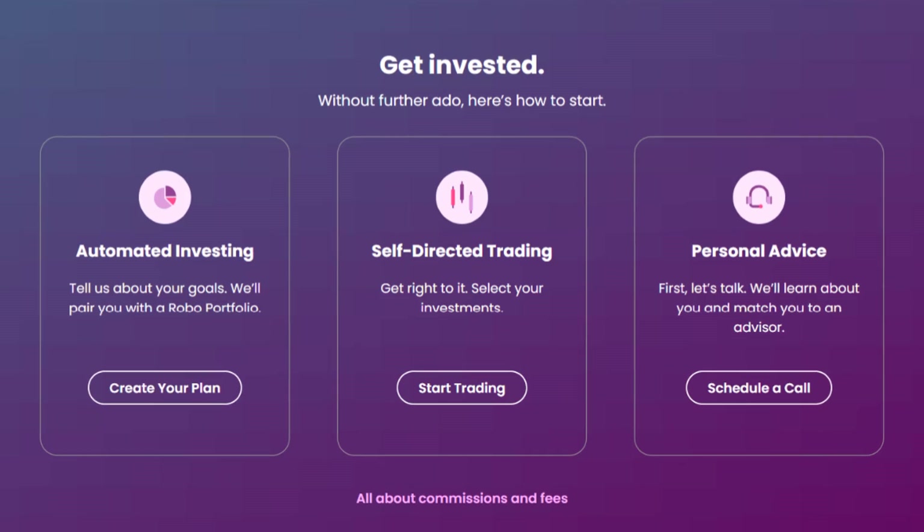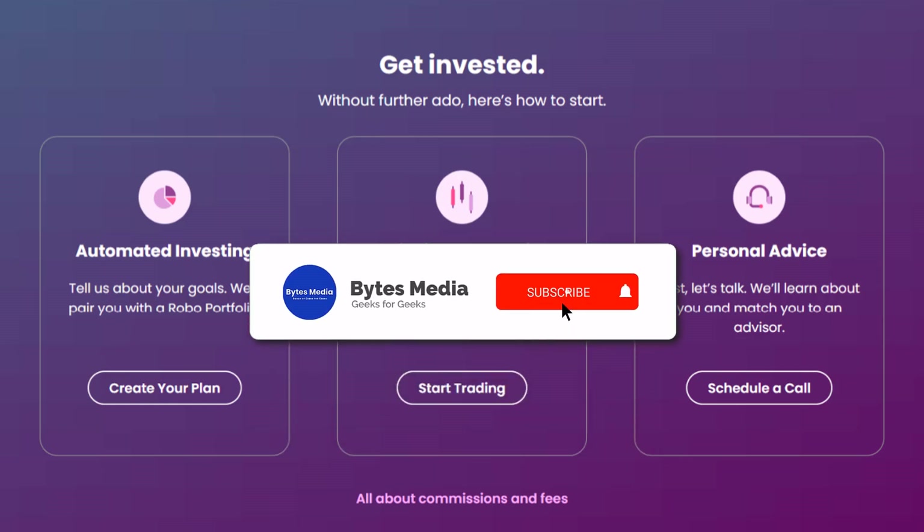Overall, Ally Invest is a solid choice for fee-conscious traders and those seeking automated investment solutions. But as always, do consider speaking with an expert before making any decisions. Well, that's all for this video — I hope you found it helpful.